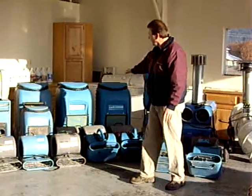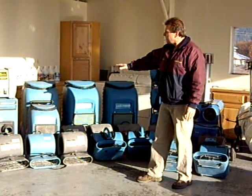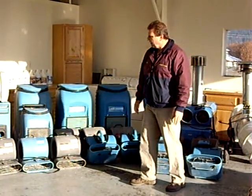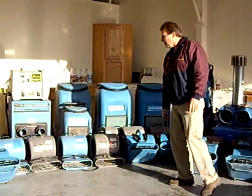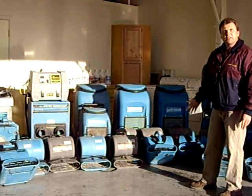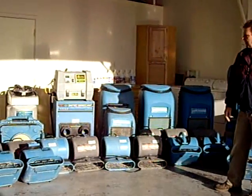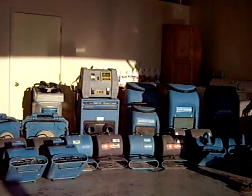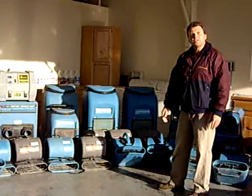We have refrigerant dehumidifiers that draw up to 40 gallons a day of moisture out of the air. We also have desiccant dehumidification as well as other technologies that really make the drying environment very nice to work in, and dry the house down so the mold doesn't return.